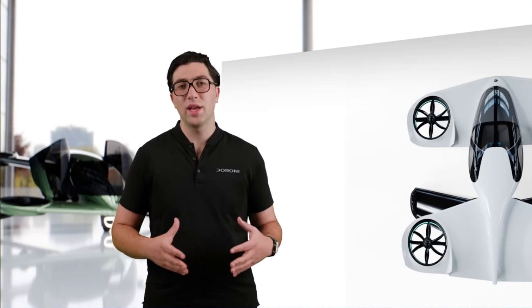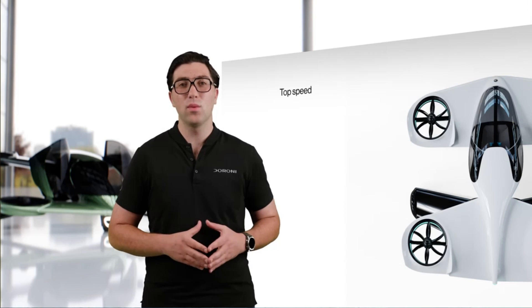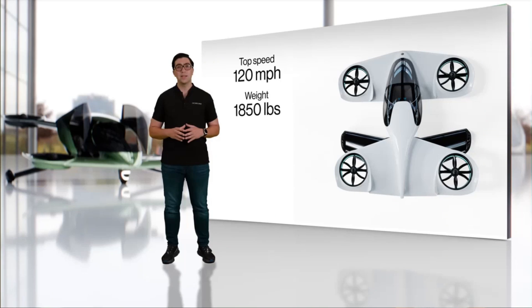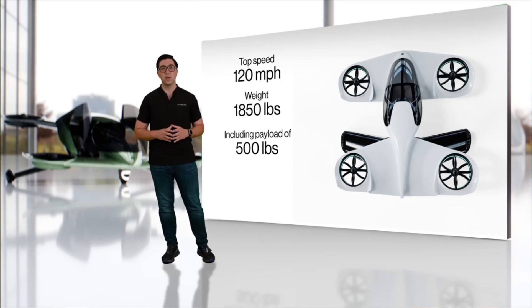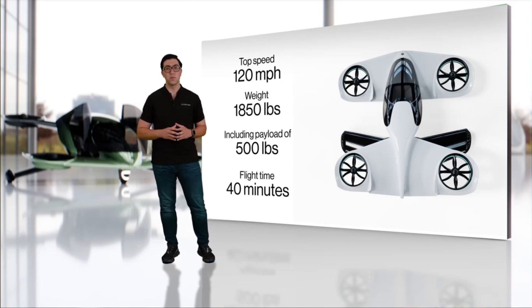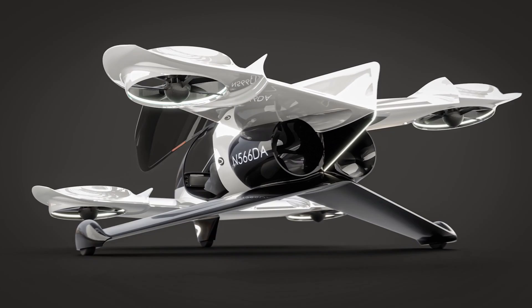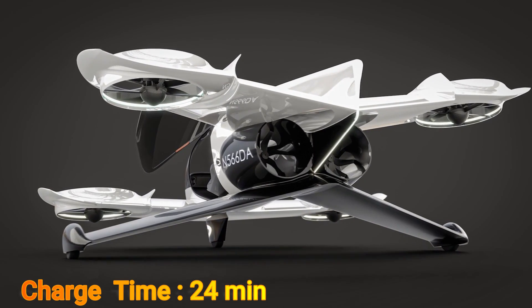It looks like a refined version of its earlier iterations. The H1X will have a payload capacity of 500 pounds or 227 kilograms, with a top speed of 120 miles per hour. It will have a flight time of 40 minutes, and the time it will take to recharge is just 24 minutes. A ballistic parachute is also on offer for added safety.